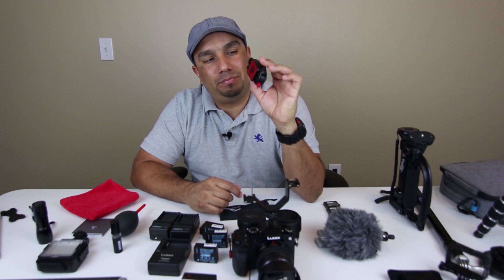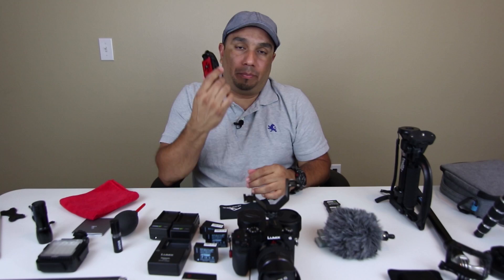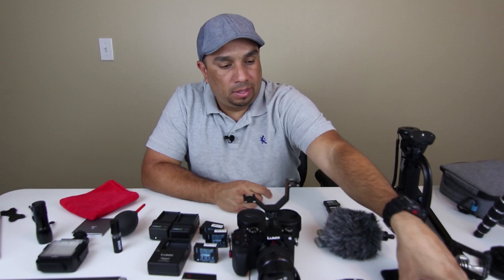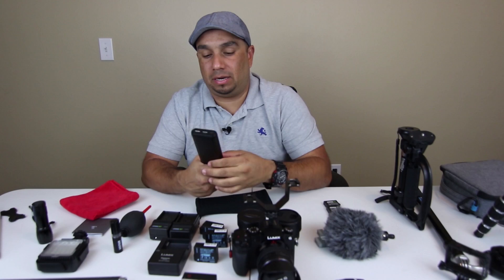I also have this Peak Design Capture Pro Camera Clip. This thing is fantastic — it's pretty expensive but it really comes in handy. You can put this on your belt or your backpack and it has a plate that you add to your camera. You slide your camera in and it clips — it's really nice and secure. It comes with a nice little pouch as well. This is a really good piece of equipment.